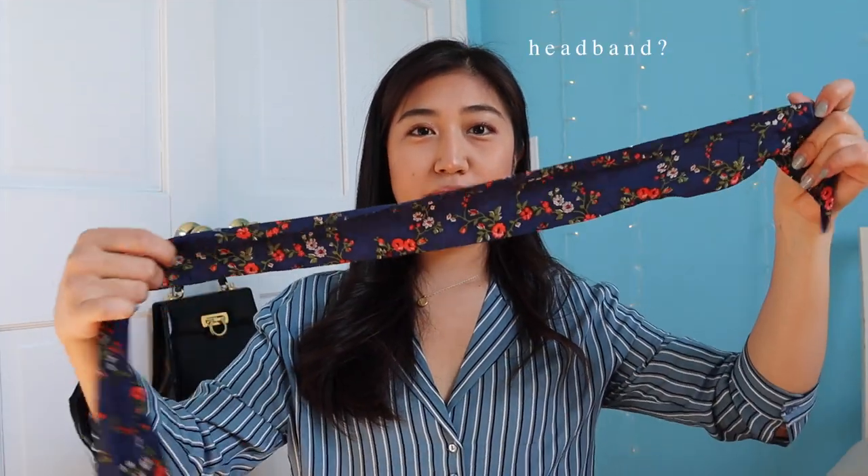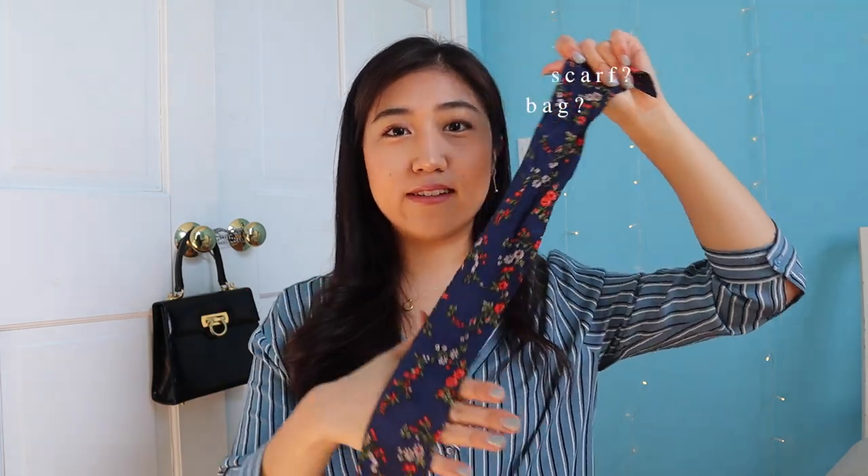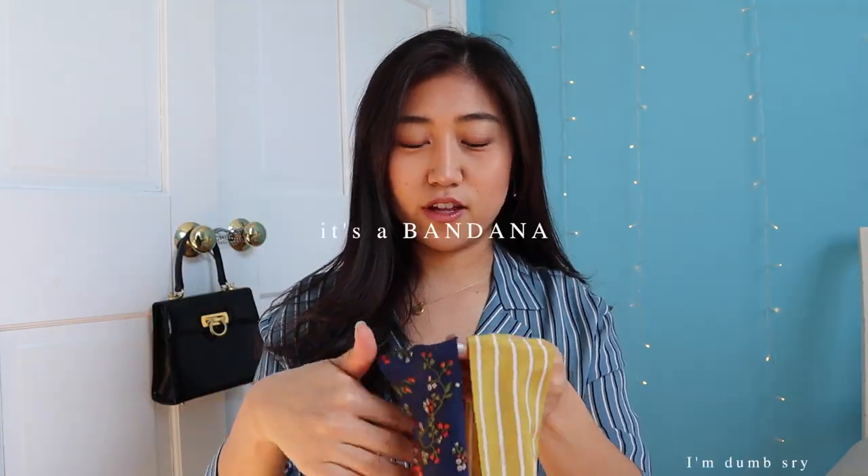I also got three of these headbands — they're like scarves, bag ties, handkerchiefs — I don't know exactly what to call them, but you can wear them around your neck, tie them in your hair, or wear them as a headband. I got three because they were on sale for five dollars each — perfect for the summer.